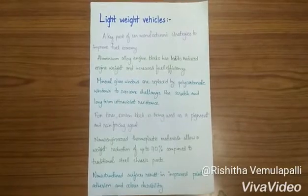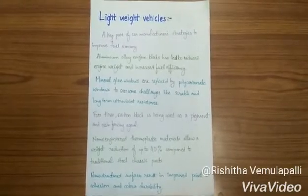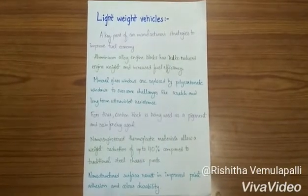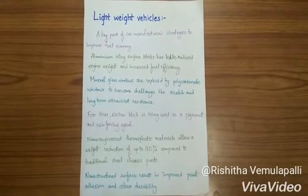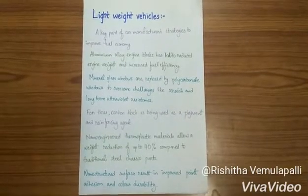Another area is the substitution of mineral glass windows by polymers. Mineral glass windows are replaced by polycarbonate windows to overcome challenges in scratch and long-term ultraviolet resistance. Nano-engineered thermoplastic materials allow a weight reduction of up to 40% compared to traditional sheet plastic parts.